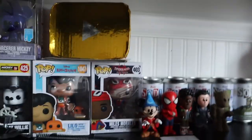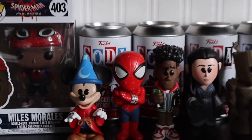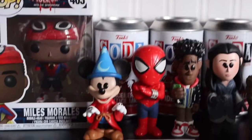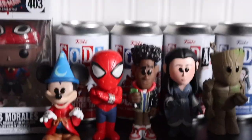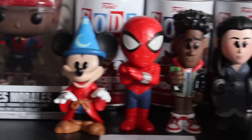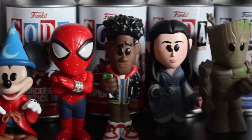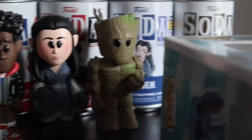Here are some of my Funko Sodas — just another version of Funko Pops. They come in a can with little figures inside, and if you're lucky you can get a chase, which is one in six and they're different. So we have Fantasia Mickey there, a Japanese Spider-Man — that one's really random and I really like it — Miles Morales, Arwen, and Groot. Pretty nice little collection.